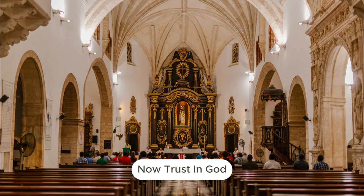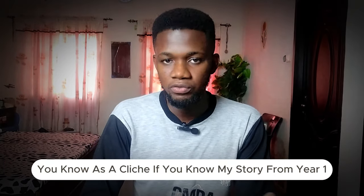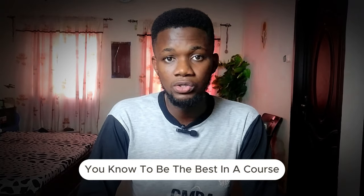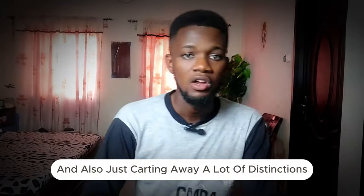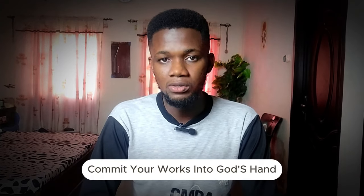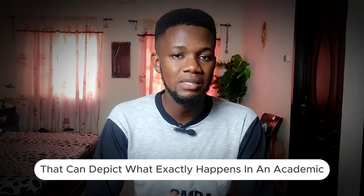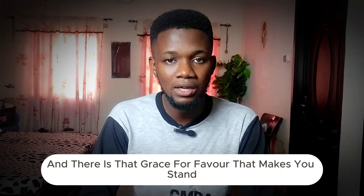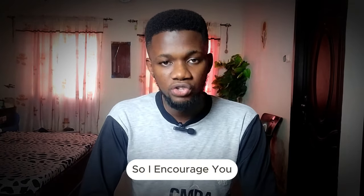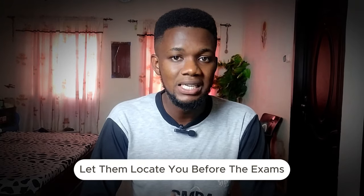Trust in God. I cannot overestimate the importance of this — God was my anchor in school. All through medical school from first year to sixth year, there was no class where I didn't get to be among the best. God had his hands all over my story. I encourage you: commit your works into God's hand and he will establish your thoughts, as it says in Proverbs 16:3. There is a grace for favor that makes you stand out amongst your colleagues — trust in God and pray for favor, grace to study, the right mentors, and the right materials.